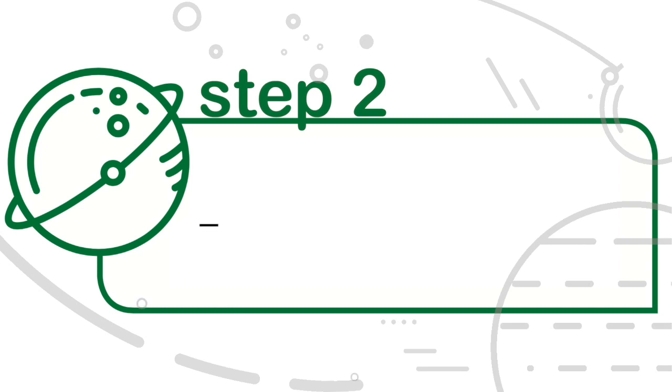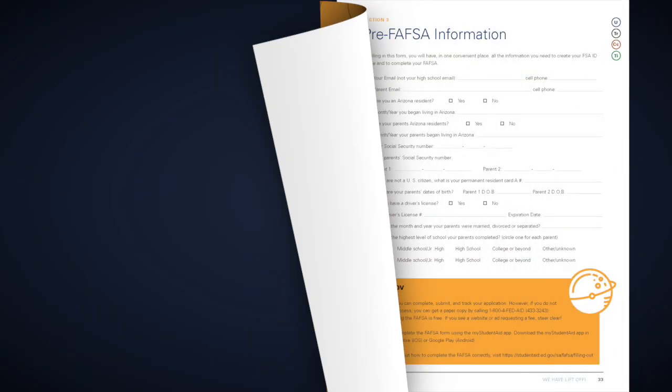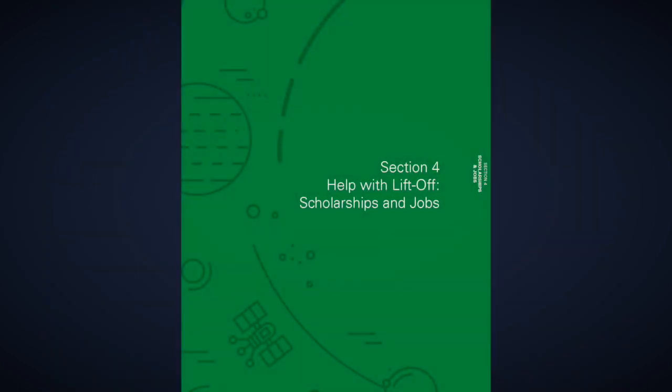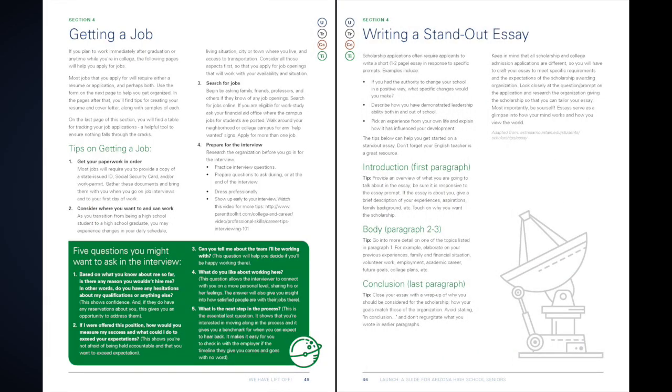Step 2: Complete Financial Aid Forms. None of my family had gone to college before, so I am first gen. The biggest challenge that I had was filing for FAFSA. But inside the Launch Guide, there is a FAFSA page that just gives you a whole layout of what you need and what to do. Once you've submitted your FAFSA, head to Section 4 to learn about paying for college with jobs and scholarships.